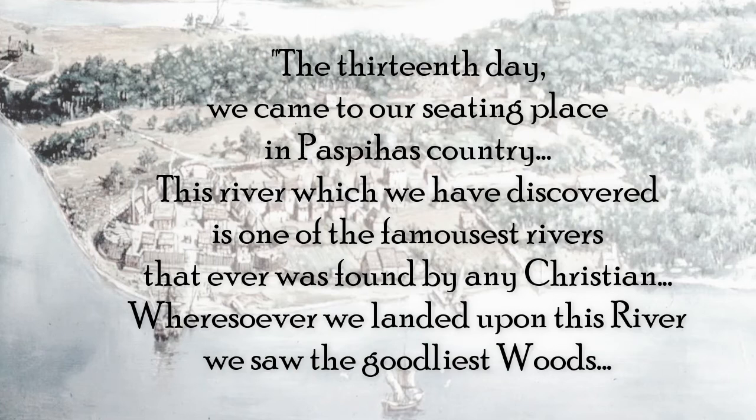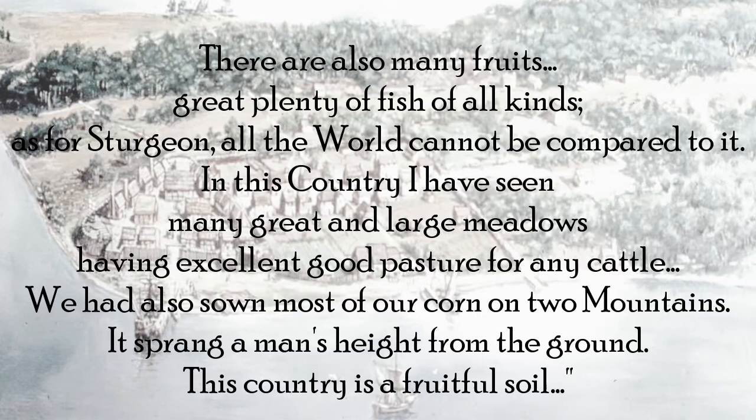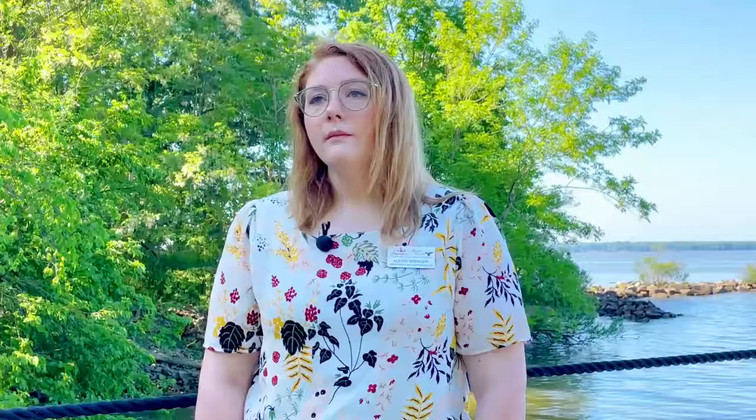Percy continues: 'There were also many fruits, great plenty of fish of all kinds. As for sturgeon, all the world cannot be compared to it. In this country I have seen many great enlarged meadows having excellent good pasture for any cattle. We had also sown most of our corn on two mountains — it sprang a man's height from the ground. This country is a fruitful soil.' Looking at these early months it seems like everything's going great. But after Christopher Newport departs back to England, the death rate starts to climb very quickly.